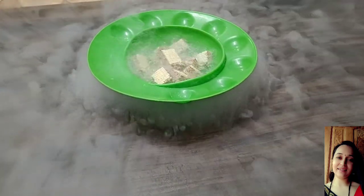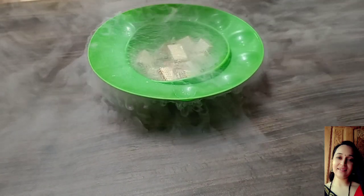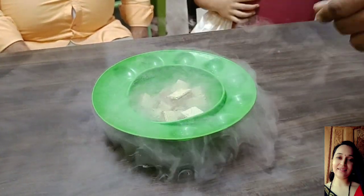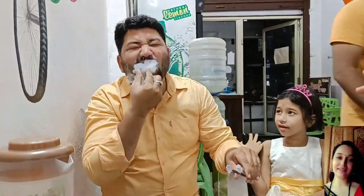How do you have to eat it? Hold this, pick this up from the dish, put it in the mouth — don't put it in your hand first, put it directly in the mouth. Once again, come on. Put the milk in the mouth. Ohhhhh! What is this?